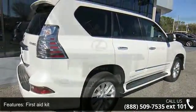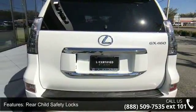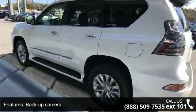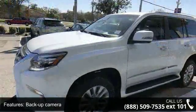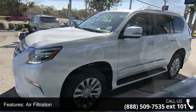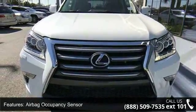Some of the top features included with this vehicle are First Aid Kit, Rear Child Safety Locks, Backup Camera, Air Filtration, Airbag Occupancy Sensor, Driver Foot Rest, Front and Rear Map Lights, Clear Coat Paint, Regular Amplifier, and Home Link Garage Door Transmitter.